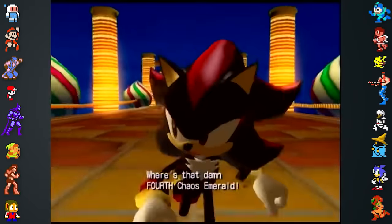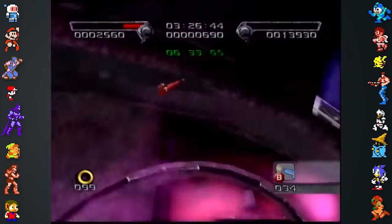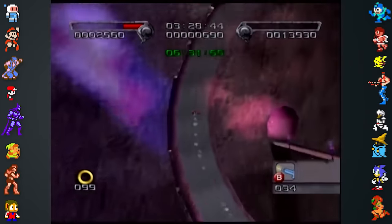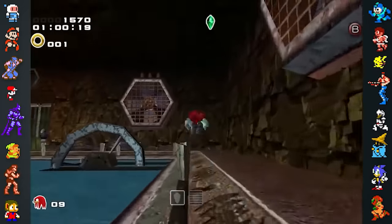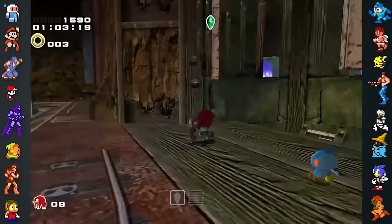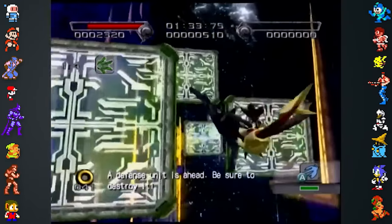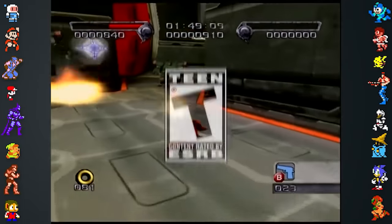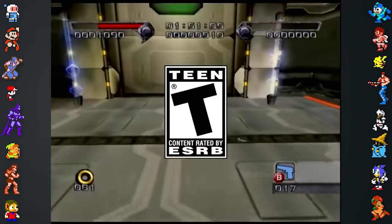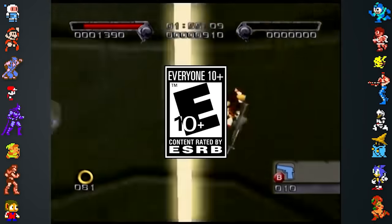One such element was the inclusion of curse words, such as 'Damn.' Contrary to popular belief, Shadow the Hedgehog is not the first Sonic game to include a curse word. That honor goes to Sonic Adventure 2, in which Knuckles' theme, Unknown From M.E., contains the word 'Damn.' Although Shadow the Hedgehog is infamous for its swearing and violence, it was originally meant to be more graphic. The goal was to earn a teen rating from the ESRB, but coincidentally, the E10+ rating was introduced during the game's development. The team decided to aim for this new rating instead, resulting in some of the game's content being toned down.